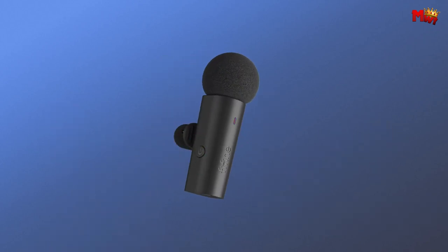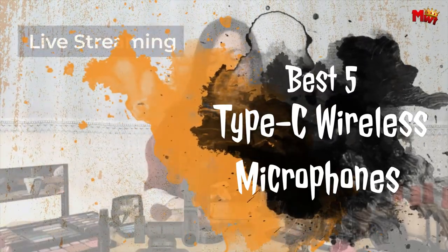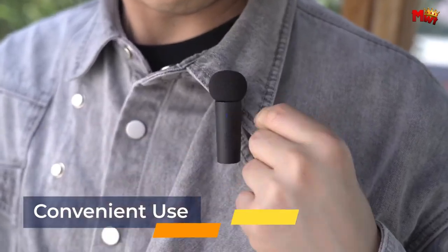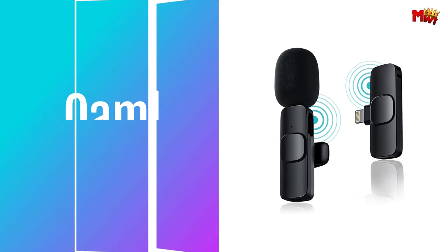In this video, we'll explore the best five Type-C wireless microphone options on the market, each delivering exceptional performance and functionality to meet your audio recording needs. Links to all products are mentioned in the description below. Let's get started at number 5.